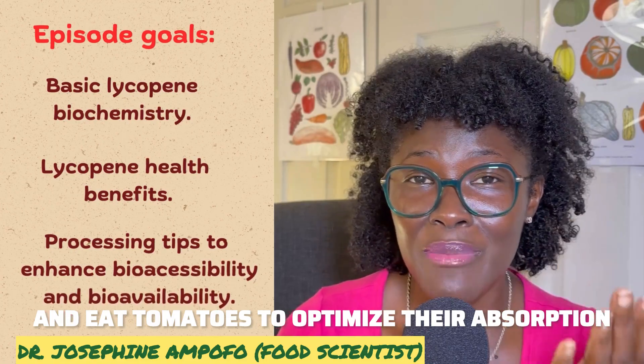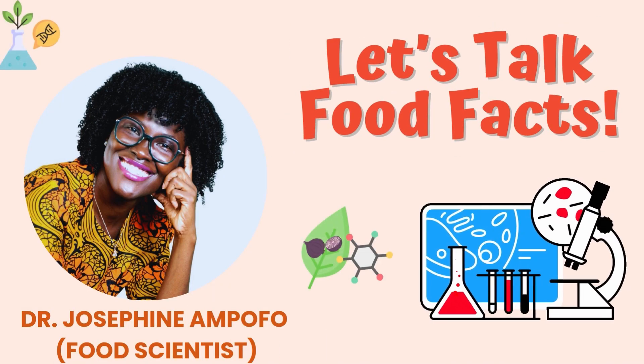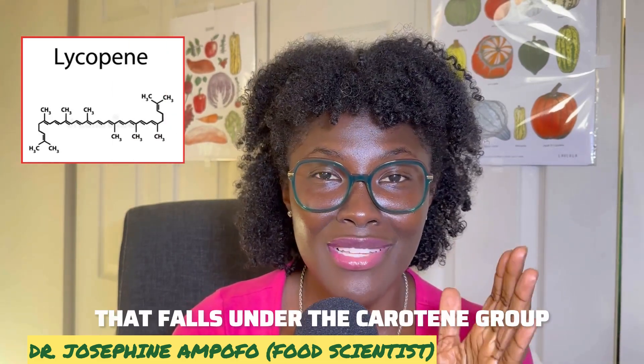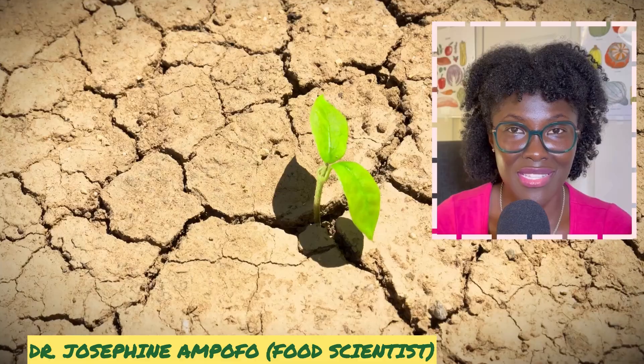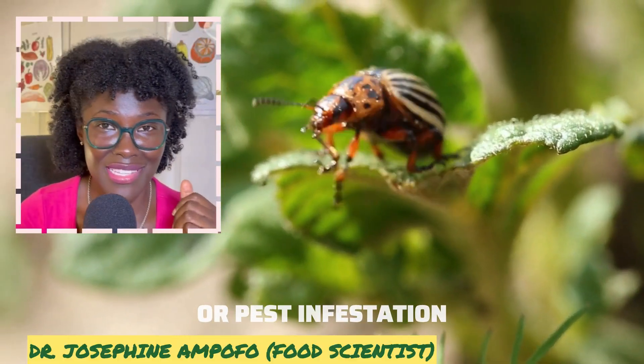Lycopene is a secondary metabolite that falls under the carotenoid group. It is naturally produced in plants to protect them from environmental stress such as harsh weather, microbial attack, or pest infestation.